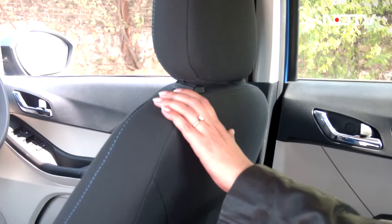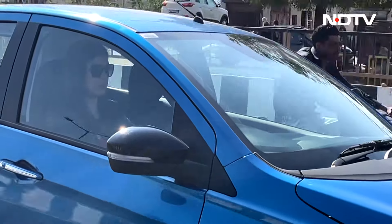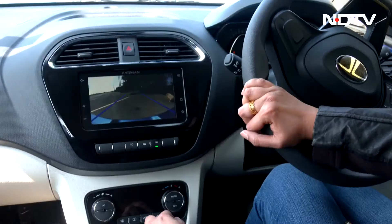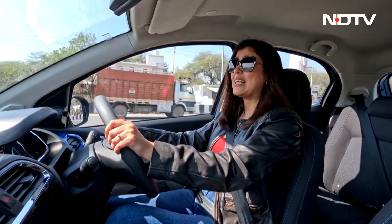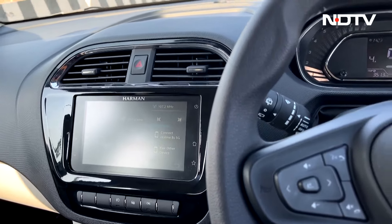Second row passengers get the same amount of space as in the standard Tiago. Now let's see how it drives. I really like the driver display — the backlit fuel gauge and the RPM meter look quite neat. There is a reverse camera with guiding lines, making parking and reversing really convenient. However, on a sunny day like today, looking at the screen is a bit of an issue due to glare.